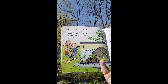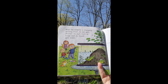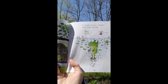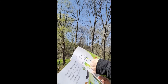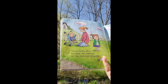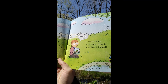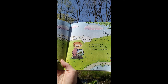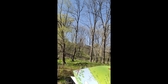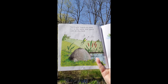Now the tadpole is changing quickly. First its tail gets shorter; its eyes start to bulge and its mouth gets wider. It starts to eat insects and little worms. Twelve weeks after hatching, the tadpole's tail has vanished altogether. It looks like a little frog — now it is called a froglet.